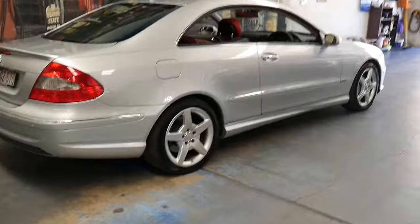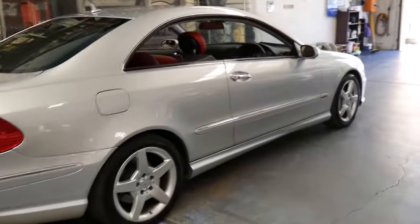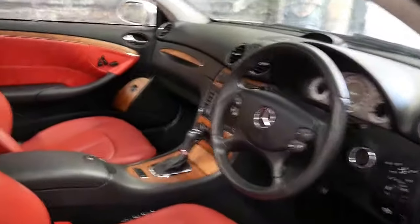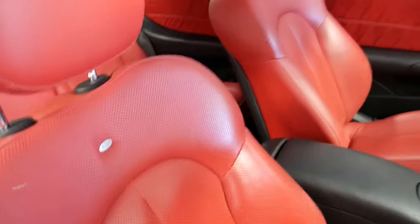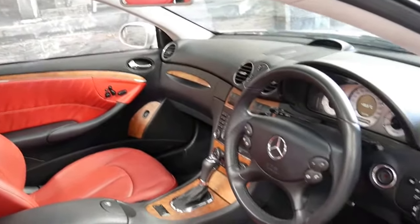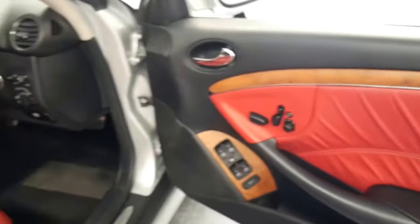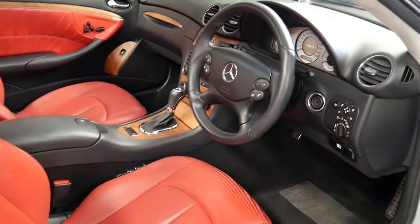Being a 2008 model it was the last of the series and it's got the 5.5 litre V8 engine. This particular car is a Desenio, which means it comes with this beautiful passion leather. It's even got the very nice matte light timber inserts. It's silver with black interior but obviously the leather is red.